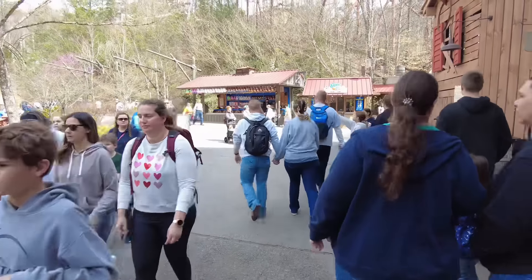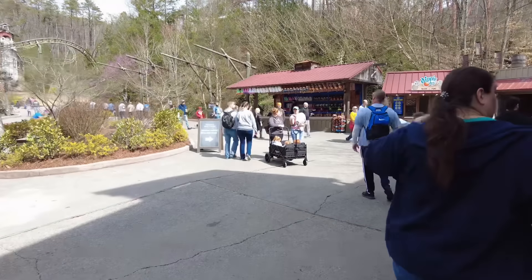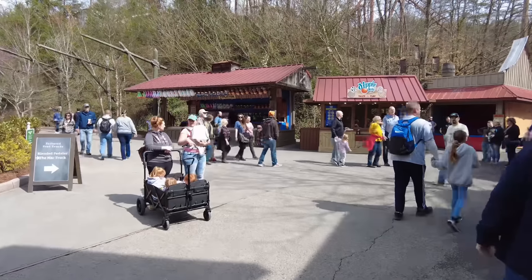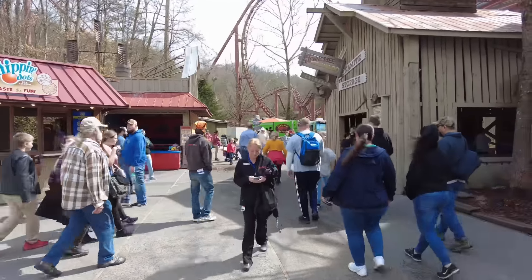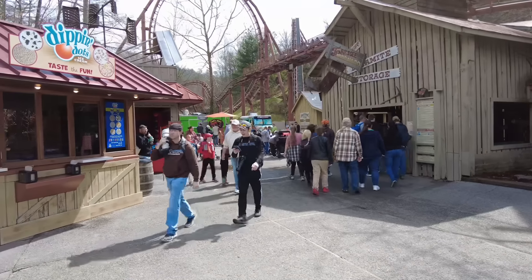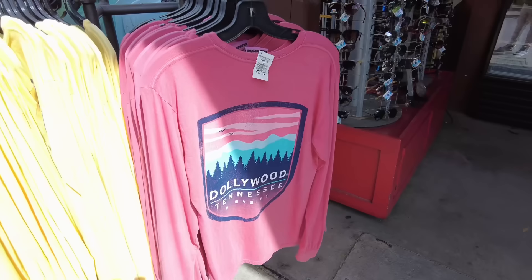It is pass holder day, but they did allow gold and diamond pass holders to use their bring-a-friend passes, so it has been a very busy day in the park for a pass holder day. They still have the food truck park right back there — doesn't look like there are any new food trucks, same ones as last year, but still food trucks.